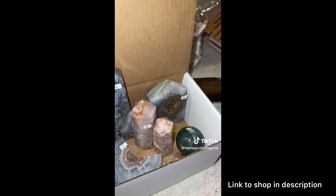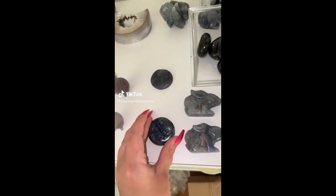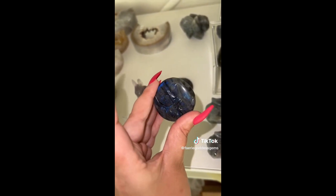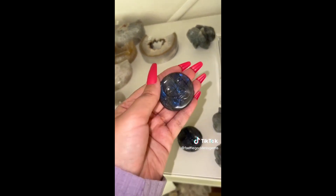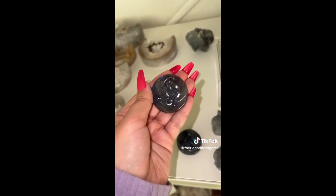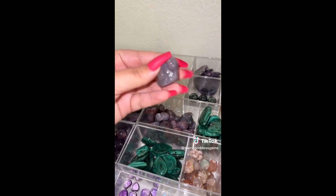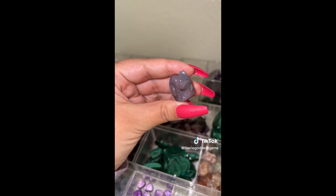Thank you so much, Jenny. Let's pack some beautiful orders. Amber started off with two labradorite sun and moon carvings — these are going to be the last two. So beautiful — oh my god, the flash! And an ocean jasper snail. These are just so adorable. Look at their little smiles — they're so goofy.